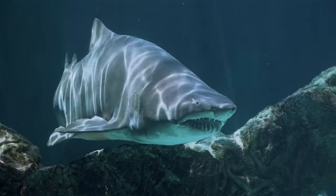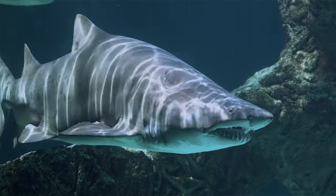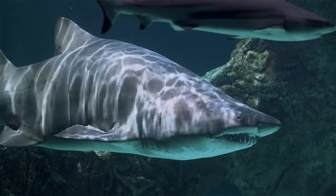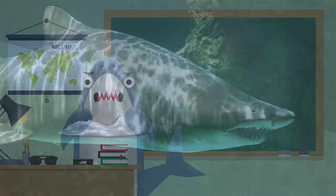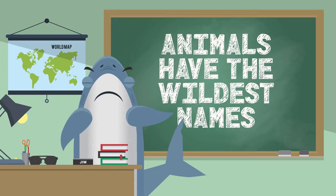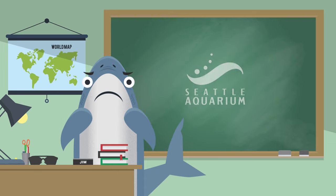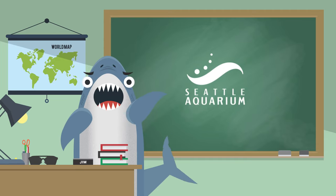If you want to help sharks, a great way to do it is to tell your friends about all the cool sharks you learned about. Did you learn about a shark that surprised you? Or maybe you made up a name that you wish was a real shark? Put it in the chat and maybe we'll use it on a future episode of Animals Have the Wildest Names. Have fun exploring the amazing world of sharks and we'll see you next time.